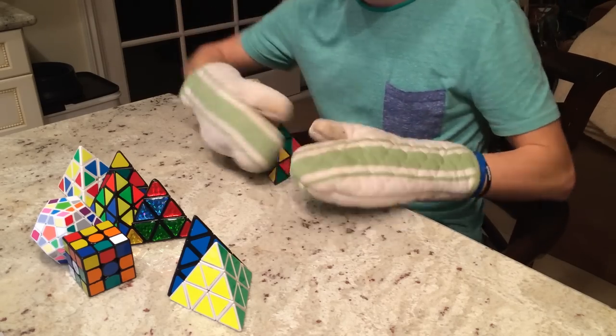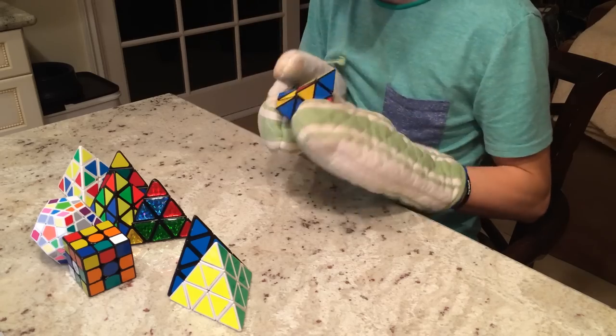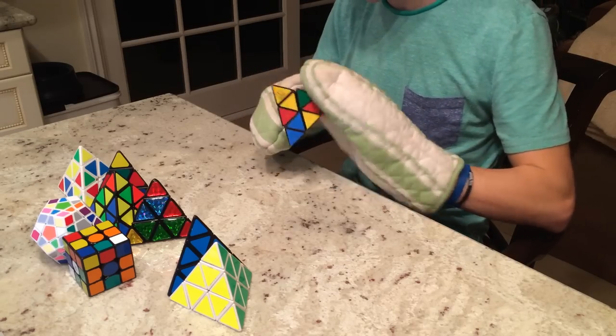Now let's move on to some dodecahedron minxes. I am aware that there are a countless number of puzzles that are dodecahedrons; however, I'll be covering the minxes of this category. After the Pyraminx part was taken from the names of some puzzles, the Minx stayed with some, one of which was the Megaminx.